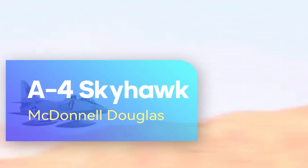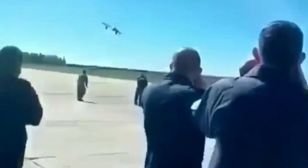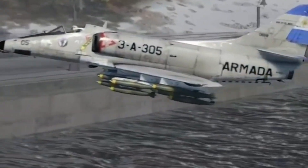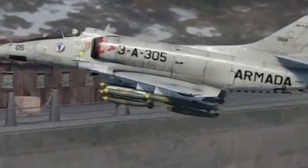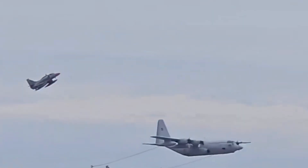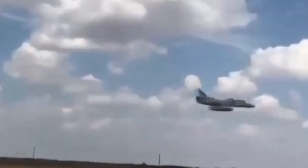The Douglas A-4 Skyhawk is a third generation fighter aircraft designed to meet the light attack requirements of the U.S. Navy. Making its first flight in 1954 and developed by McDonnell Douglas, it stands out with its compact and highly maneuverable structure. Its low cost and simple maintenance features led many countries' air forces worldwide to adopt it.